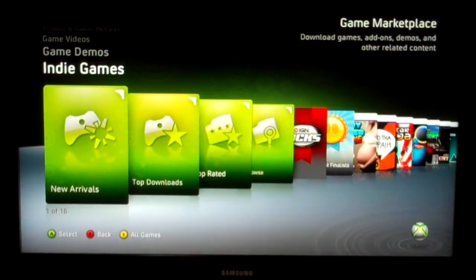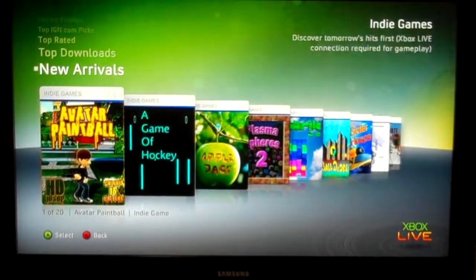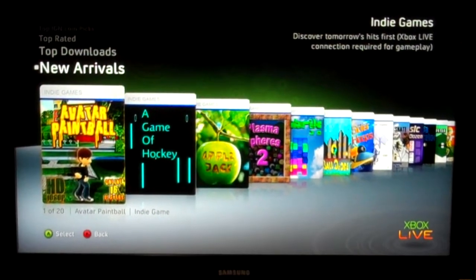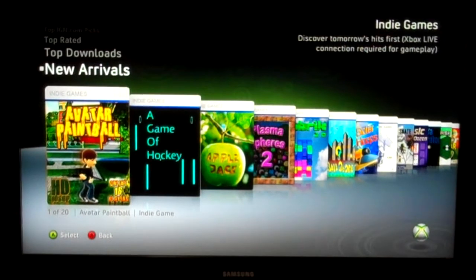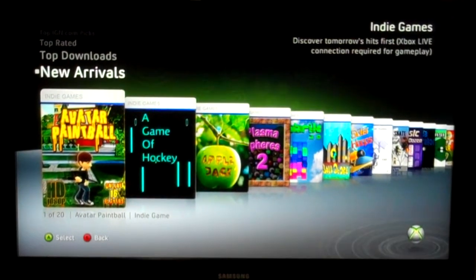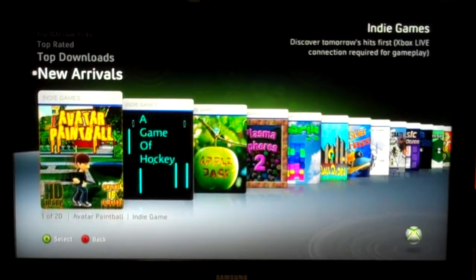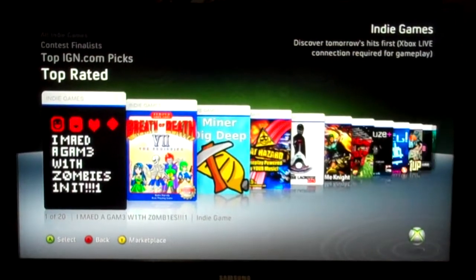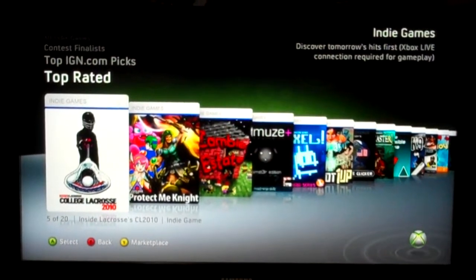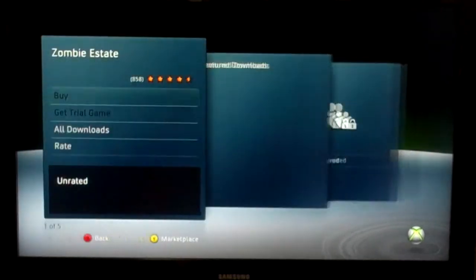And here we have indie games. Indie games are video games that are developed by individual people or groups of people that aren't published by any sort of publisher like Activision or Electronic Arts or something like that. You get a lot of good games out of it. There's a lot of people who don't know about it because they don't have the same marketing. So you can go here.